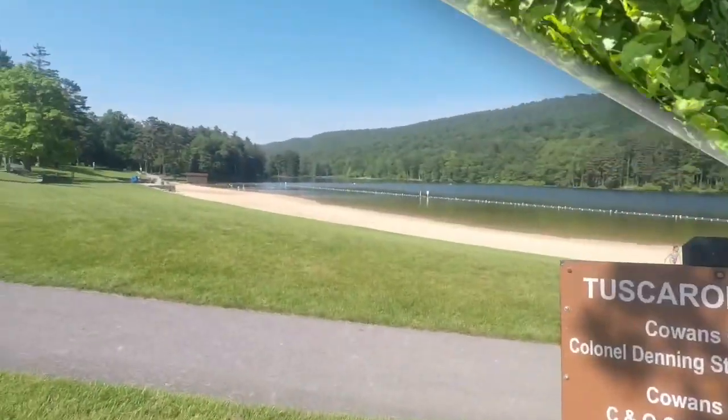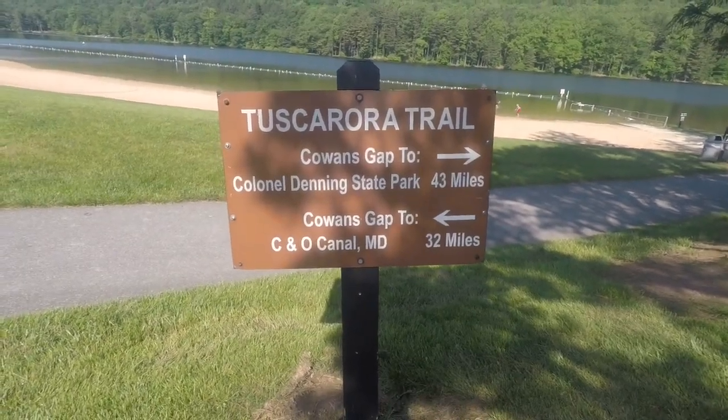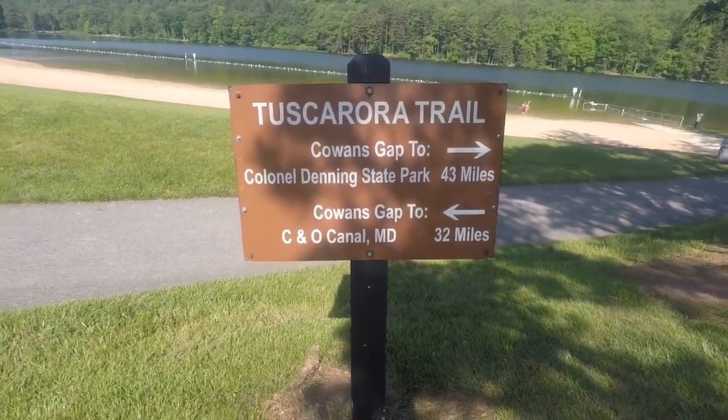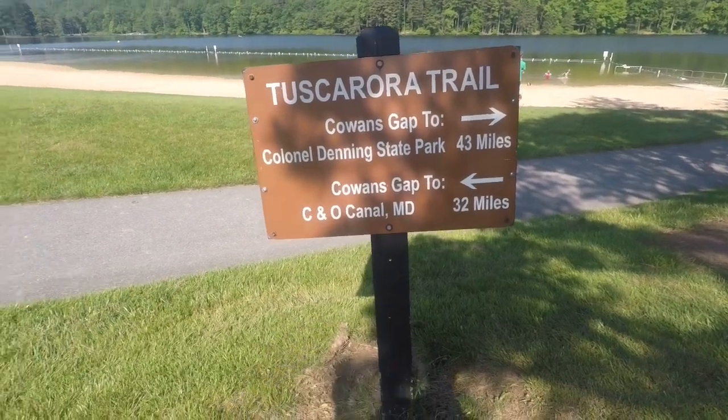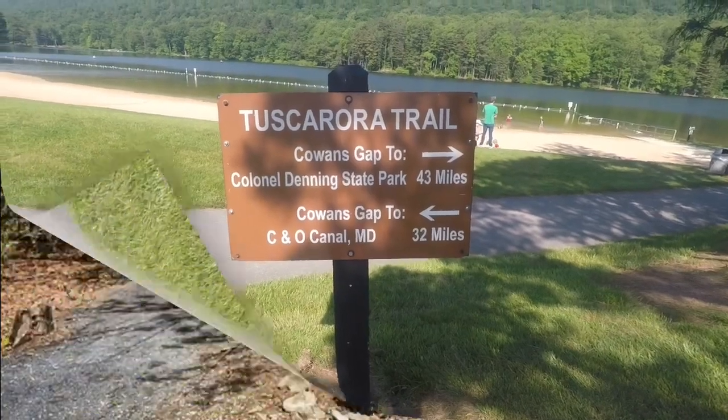Welcome back to Spruce Hill Outdoors. Today we're going to be hiking the lakeside trail at Cohen's Gap. It's a one and a half mile trail around the lake. We're down here at the lake now. There's a sign here for the Tuscarora Trail at Colonel Dunning State Parks — 43 miles on this trail — and the C&O Canal in Maryland is 32 miles that way. We're going to walk up to the lakeside trail and go around the lake.